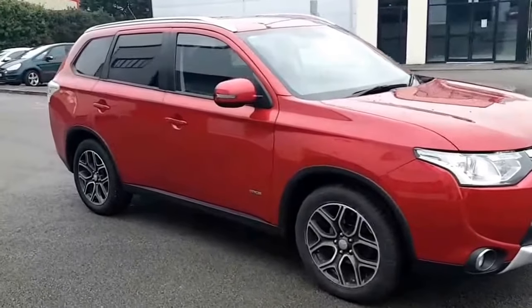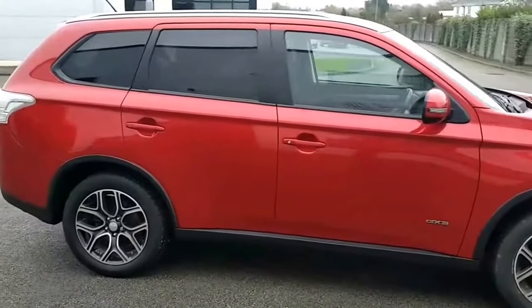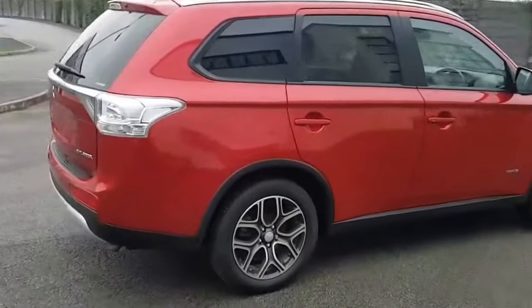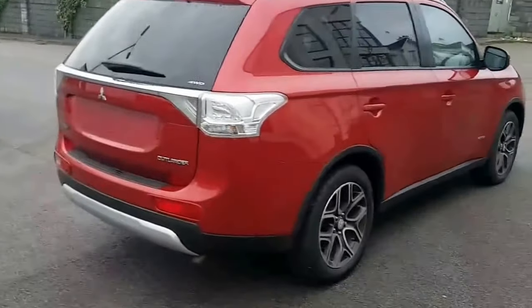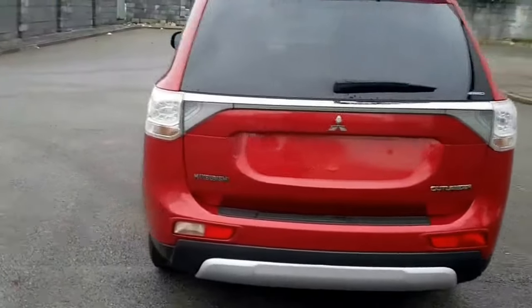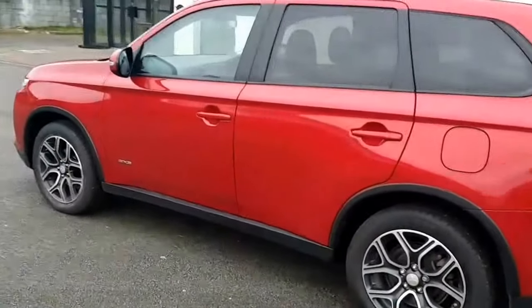Today we have a 2014 Mitsubishi Outlander 2.2 turbo diesel 4-wheel drive 7-seater. This is the GX3 specification, which gives it rear parking sensors, privacy glass, and 18-inch diamond cut alloy wheels.